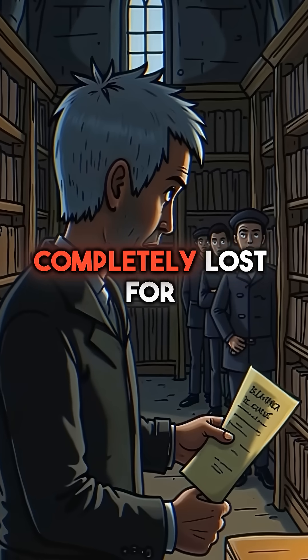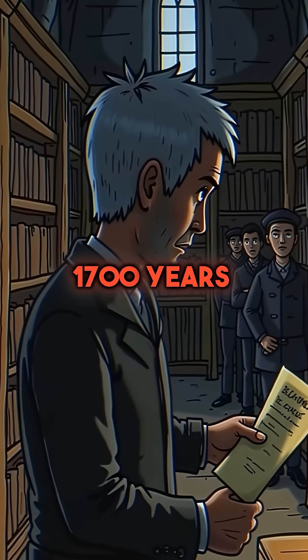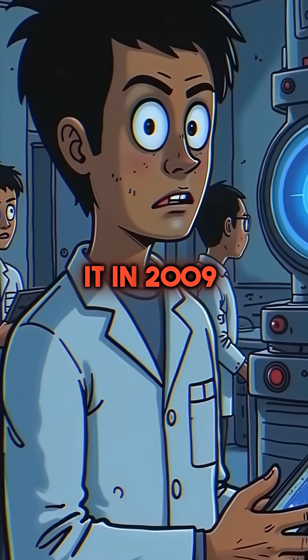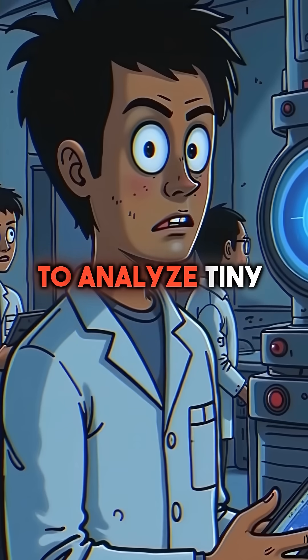Third, the formula was completely lost for 1,700 years. Scientists only recreated it in 2009, using particle accelerators to analyze tiny fragments.